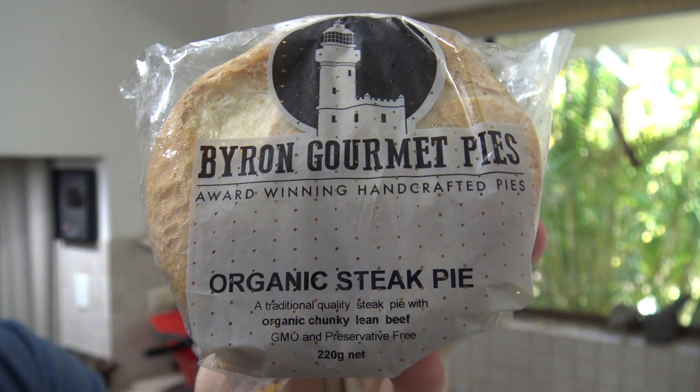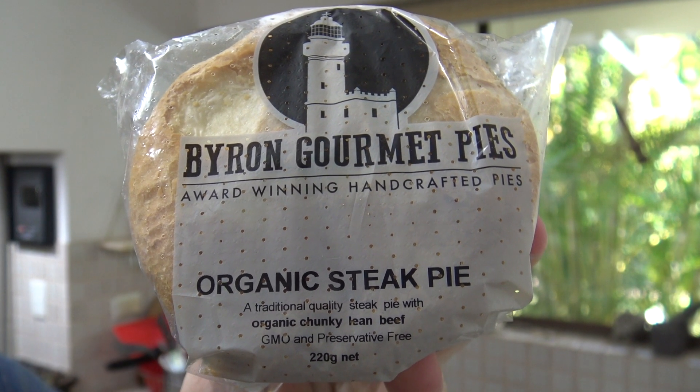G'day guys, Greg here. Well it is product review time again and the product I'm reviewing today is right here — Byron Bay Gourmet Pies.